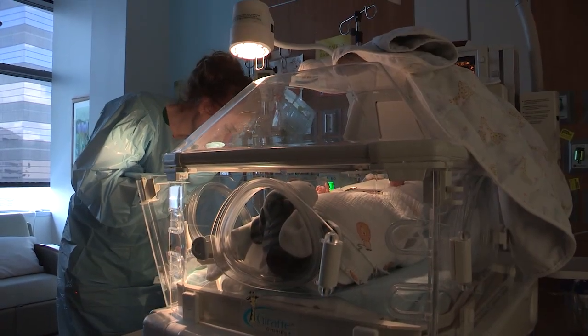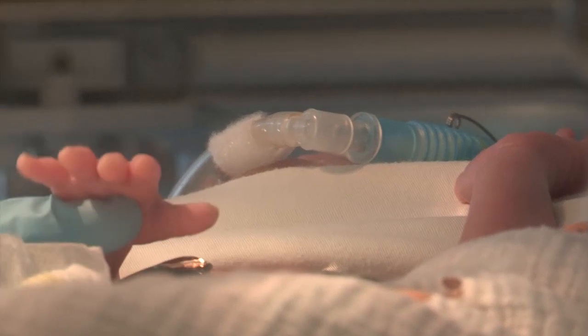My dream is that we would be even more collaborative with interventional radiology and the vascular access team, so that we can provide very prompt and as pain-free as possible access for all of our patients of all sizes.